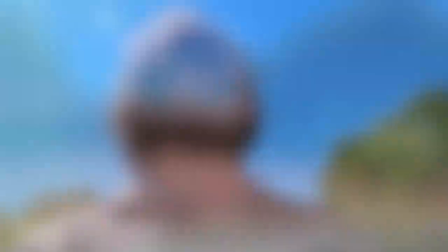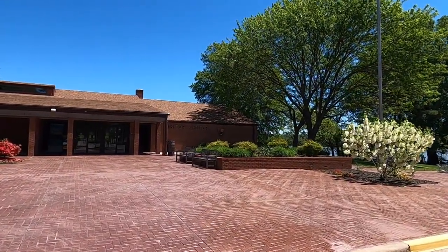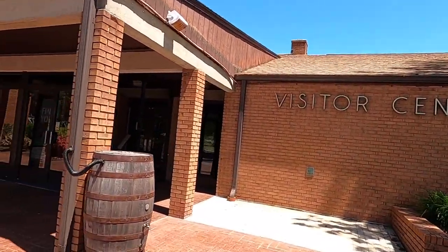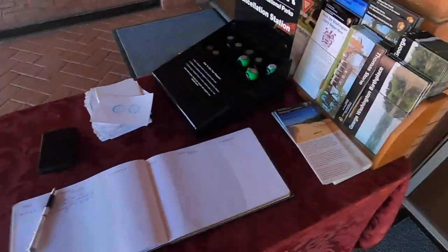We like to start at the visitor center, so let's go check that out first. The visitor center's closed, but it's cool that they have the stamps here in the vestibule so you can still access those. A lot of times if the visitor center's closed, you're just straight out of luck and you can't get your stamps.